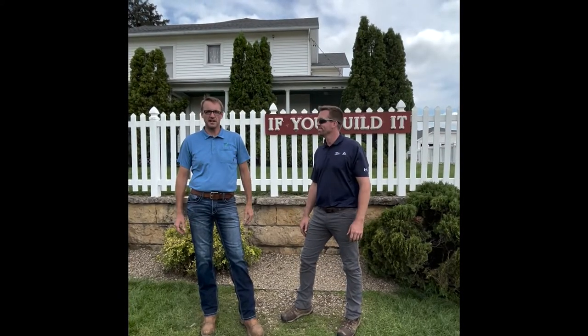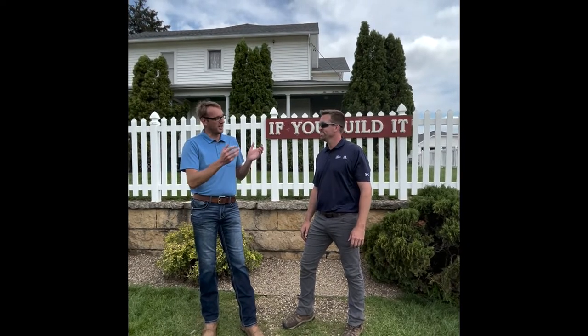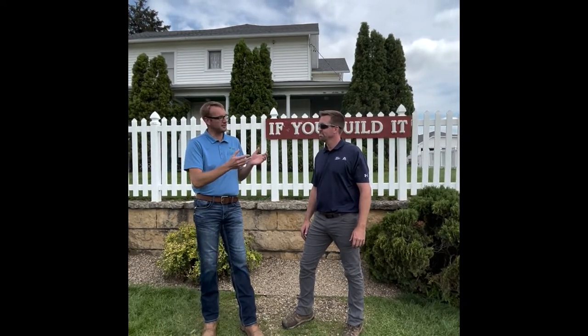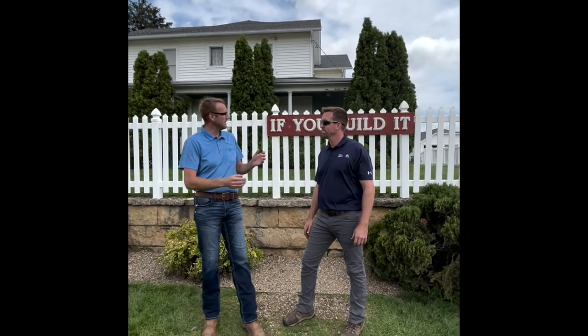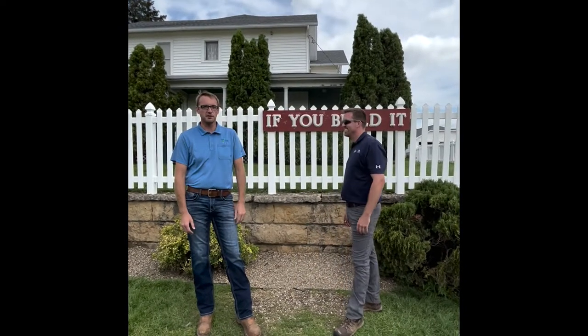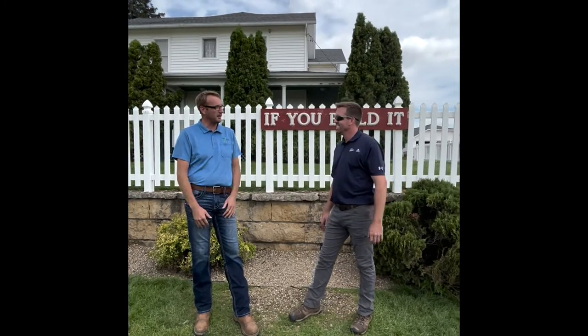Hi, my name is Jake Boston Kemper, agronomy lead with Look & Grow. Today for our video we have Lance Getch. Lance is a technical agronomist for Bayer Crop Sciences, the Calabasas region specifically. Lance, it says behind us 'if you build it they will come' — I hear you're building some things at Bayer Crop Sciences.